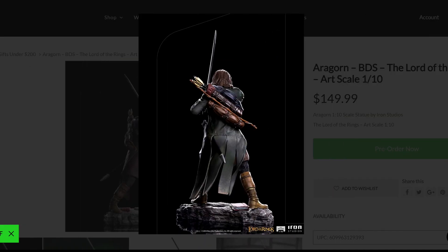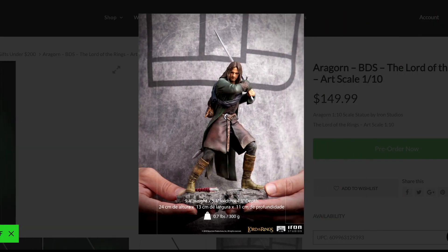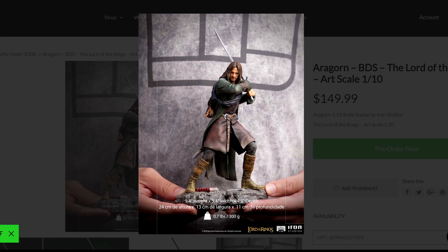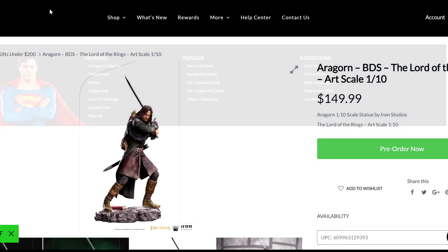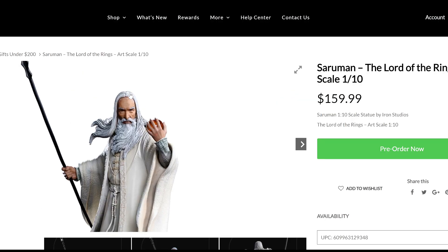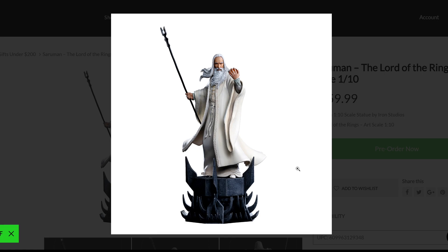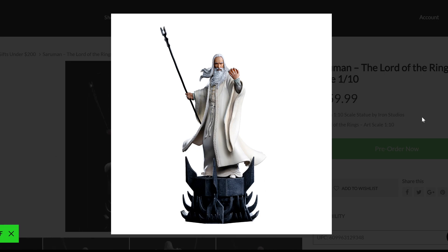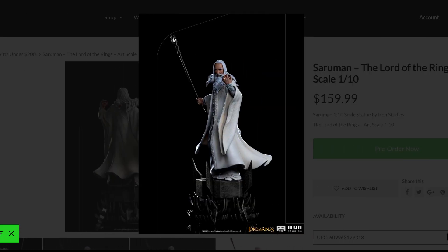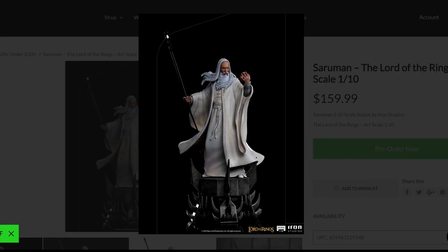At $150, even though it's not cheap, I still consider it a much better investment. Then of course you've got Saruman — I think Saruman is the one that really impresses me here the most at $159–$160. This one impresses me because it has phenomenal detail. The base is phenomenal, the paint job is on point, the sculpt is really, really good. This is a really nice piece and I can understand the price for this one. But going back to the smaller pieces, I still think they're too expensive.